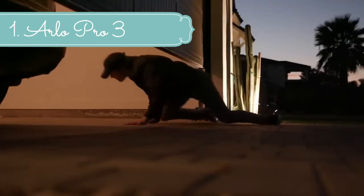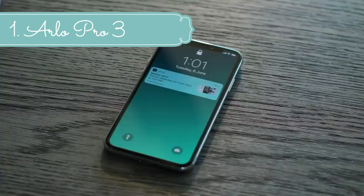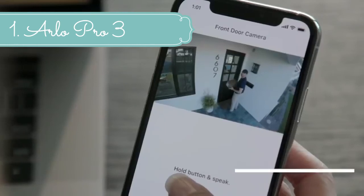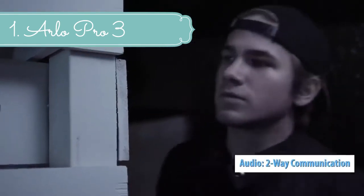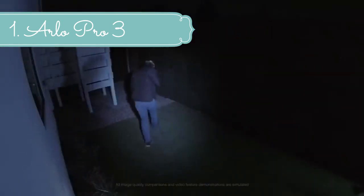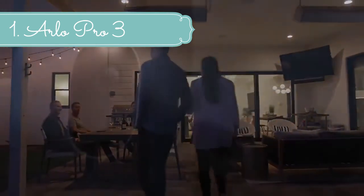Quickly install your camera wherever you'd like and adjust it easily. Get 6 months of battery life on one charge and enjoy flexible, wire-free installation. The optional outdoor magnetic charging cable snaps into place for continuous power. Hear and speak to visitors clearly with two-way audio right on your phone. Trigger your siren automatically or manually from the Arlo app. Receive alerts and manage your home security using your favorite smart devices.